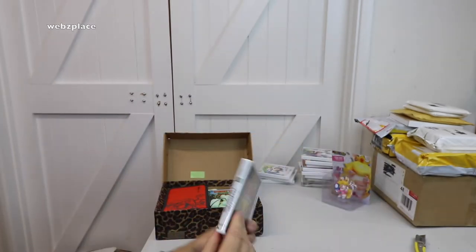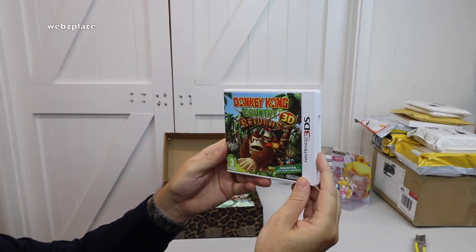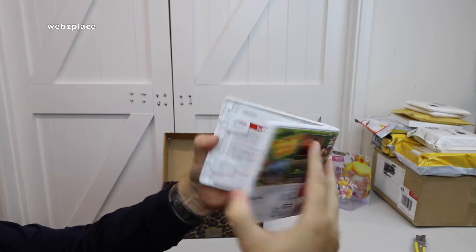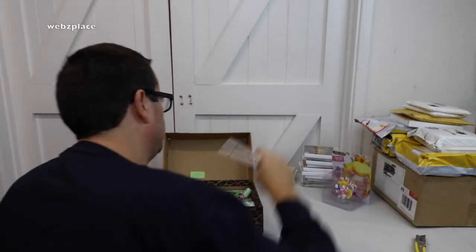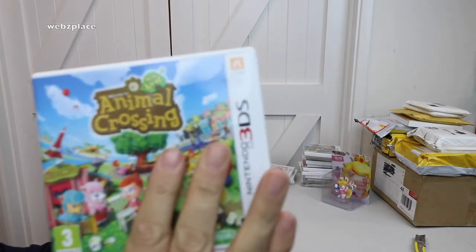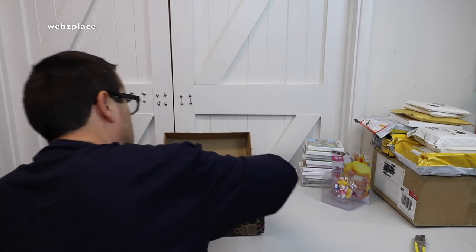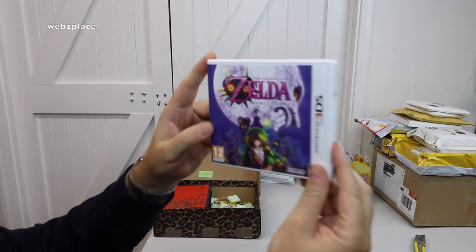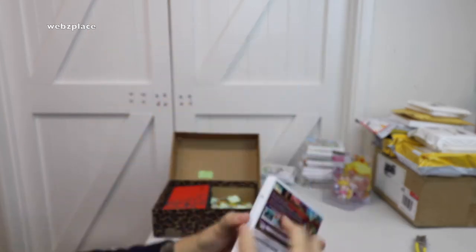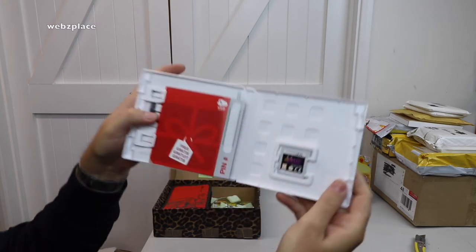Nice reversible cover on that one. More games — still going! Donkey Kong Country Returns 3D, Nintendo 3DS — inside, cool. And there's more: Animal Crossing New Leaf, Nintendo 3DS — front, rear, inside, cool. Then we've got another Zelda — awesome, awesome, awesome! Legend of Zelda: Majora's Mask 3D, Nintendo 3DS — opened up, nearly lost the game there, let me pop it back in.